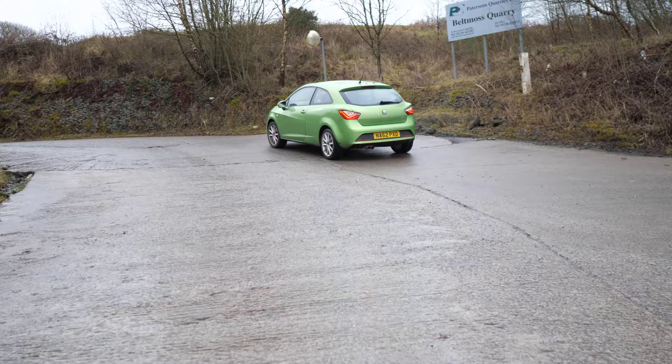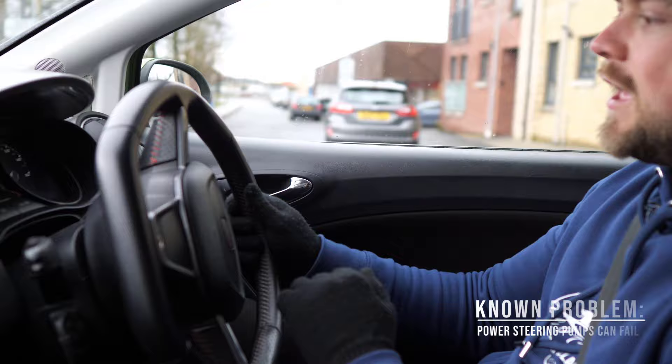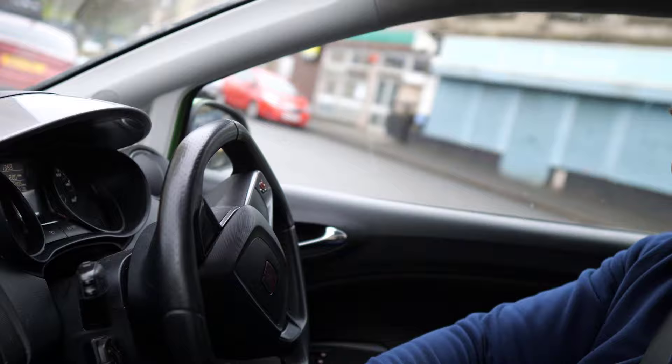A couple of final points on the test drive. On higher-torque diesel models, make sure the clutch isn't slipping — get into a higher gear, be moving at a reasonable pace, and floor the throttle. Make sure the revs go up proportionally to the speed of the car. Also, find a quiet area and do a few lock-to-lock manoeuvres to check the power steering pump, which is a common failure point. If the power steering is starting to go, you'll hear it squealing — and if it is, use that to bring the price down.